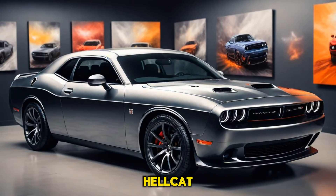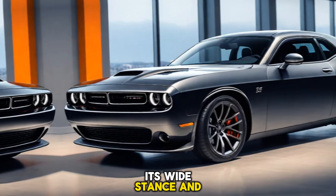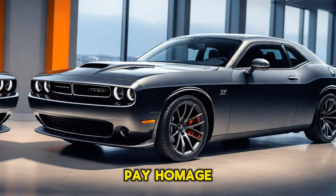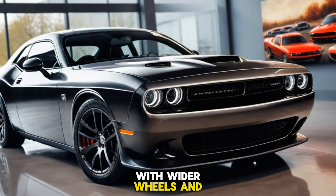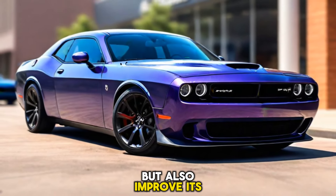The exterior of the Hellcat is just as impressive as its performance. Its wide stance and flared fenders exude aggression, while the iconic design lines pay homage to its storied heritage. The wide-body version looks even cooler with wider wheels and tires that not only enhance the car's appearance, but also improve its handling.